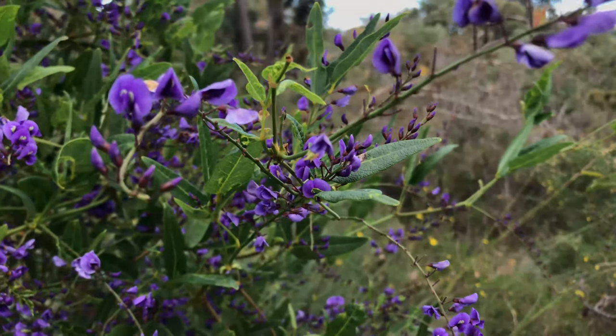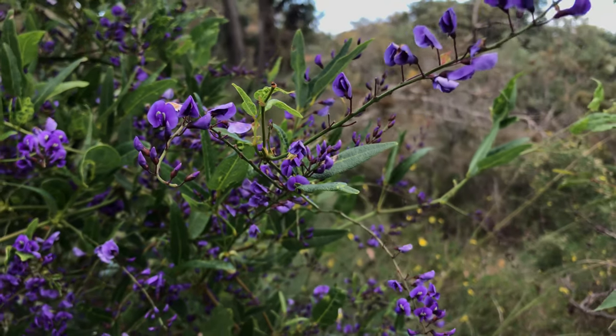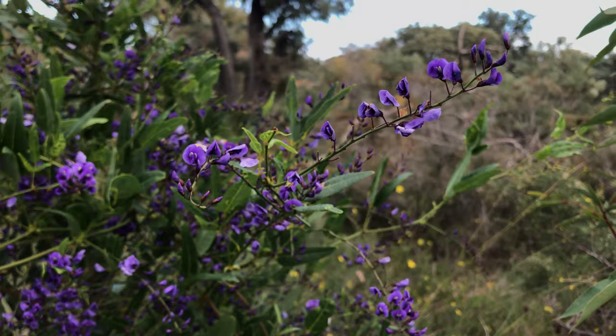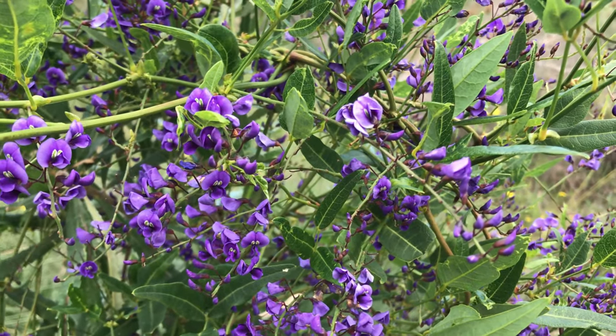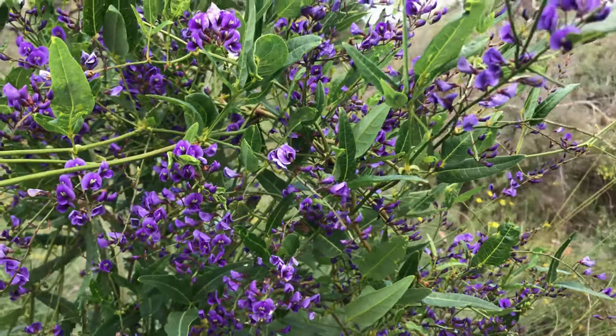If you have an interest in nobility from 200 years ago, you might be interested in where Hardenburgia Comptoniana got its botanical name from. Hardenburgia was named after Franziska, Countess von Hardenburg, and the species name Comptoniana after Mary, the first Marchioness of Northampton, whose husband was Charles Compton. Compton, Comptoniana — the rest is history.